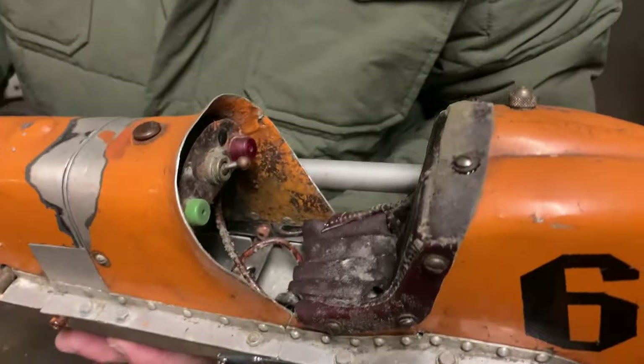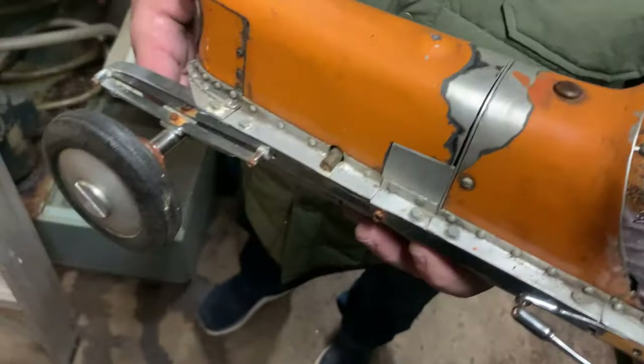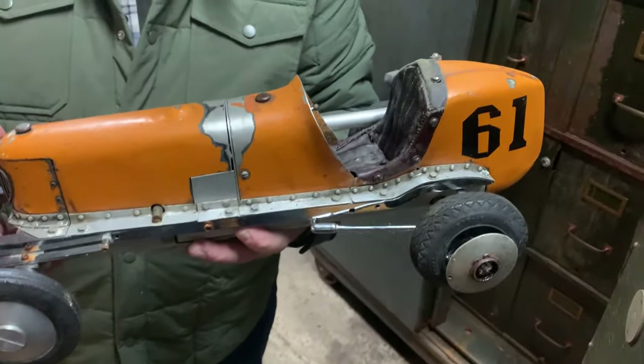It's got the little fuel tank, actual side exhaust. Every inch of this thing is absolutely highly detailed and just gorgeous, built just like a Miller Indianapolis race car.